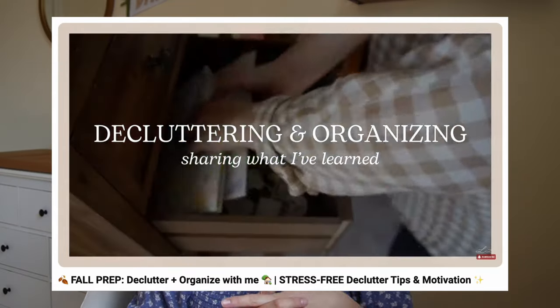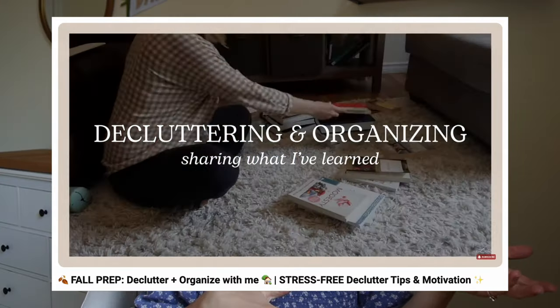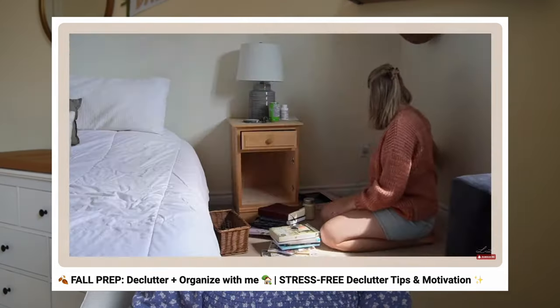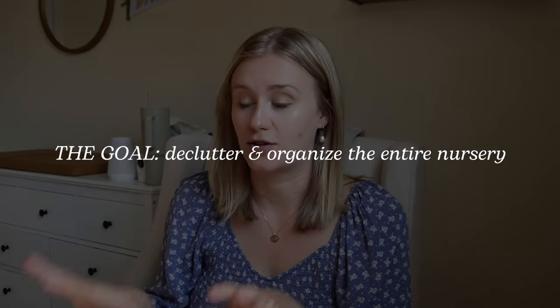I've been doing a series on simple living and sharing different decluttering videos. This video is part of that series. I recently shared a video where I went through a lot of the problem areas in our home, but I was also planning to declutter the nursery and laundry room — there was just so much footage, so I decided to save that for a separate video, which is what you're watching now. Today I'm focusing just on the nursery.